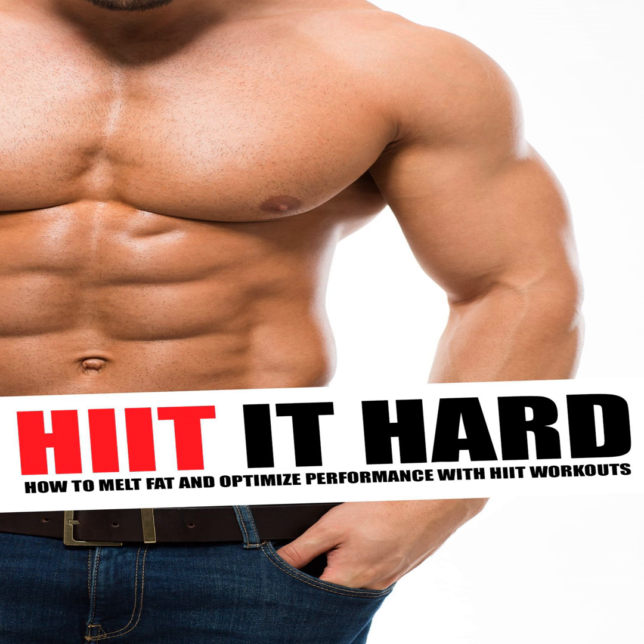Along the way, we'll discover that there's a lot more to HIIT than just the basic alternating speeds. We'll learn some advanced techniques like cardio acceleration, fartlek training, speed drills, concurrent training, metacon, tabata, finishers and more. Let's HIIT it.